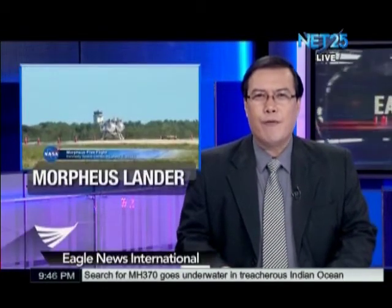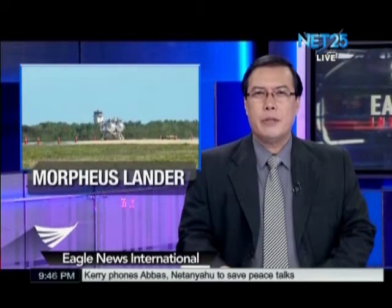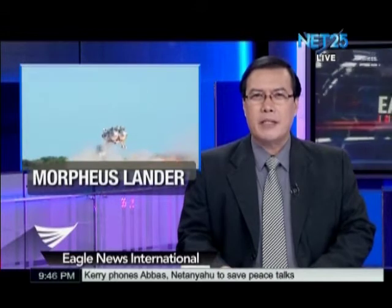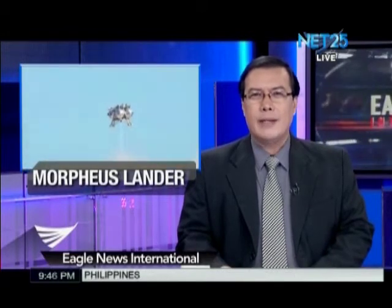Carrying new software and a suite of sensors for the first time, the Morpheus prototype lander took off from a launching pad at Kennedy Space Center in Florida on Wednesday afternoon.